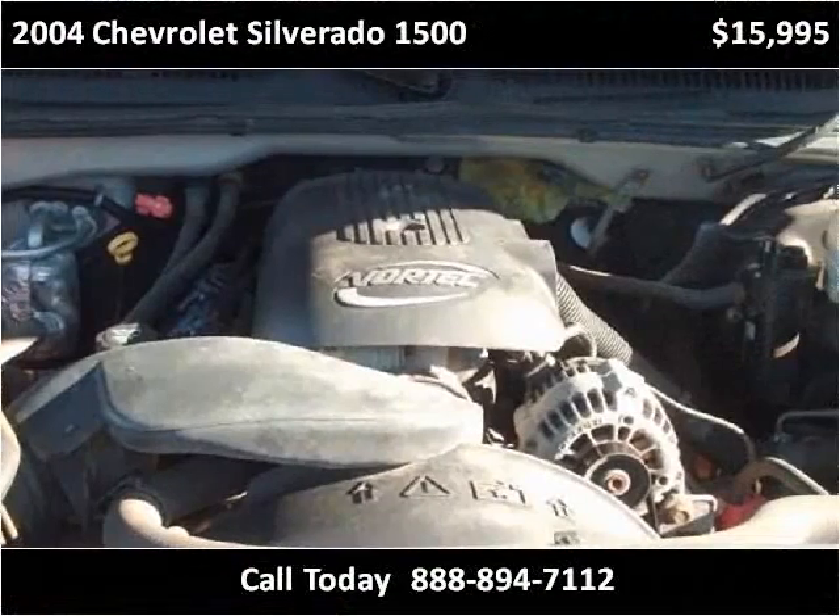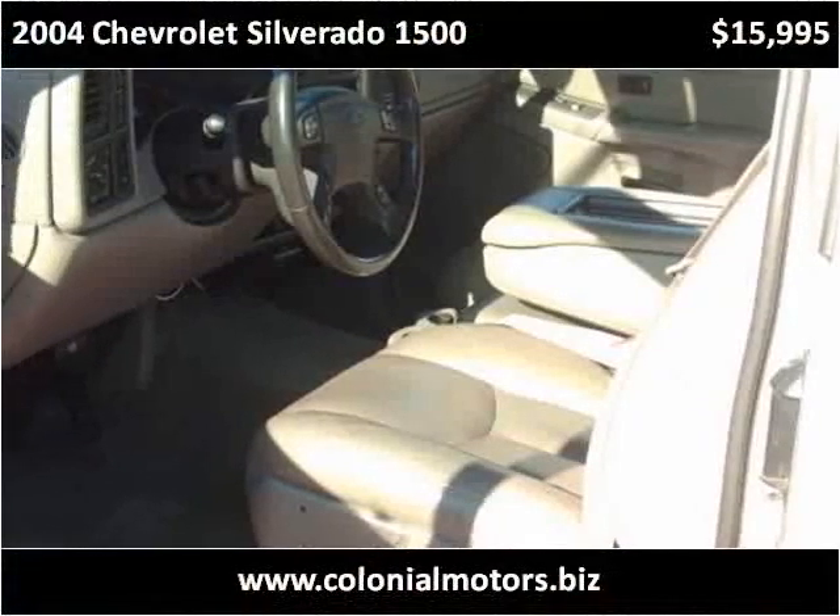This vehicle has got a lot of great features.